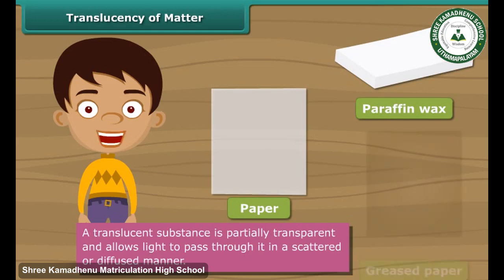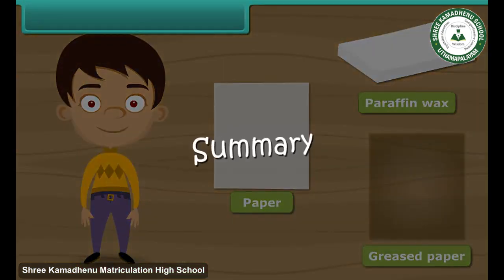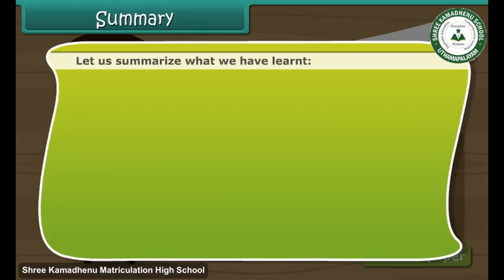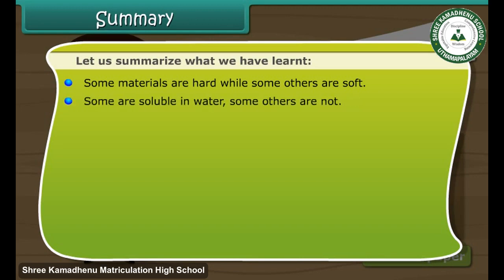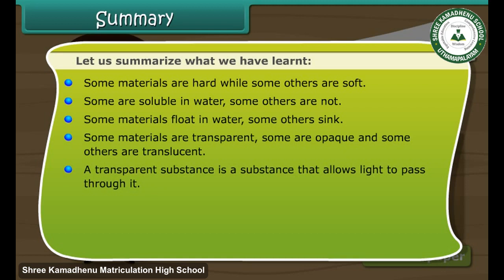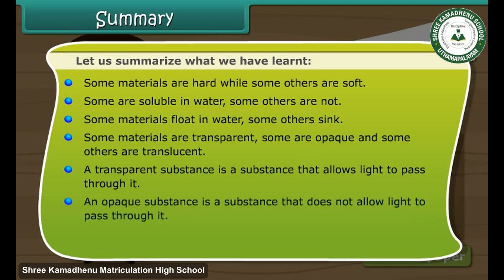Other examples of translucent substances are paper, paraffin wax, greased paper, etc. To summarize: some materials are hard while some others are soft; some are soluble in water while others are not; some materials float in water while others sink; and some materials are transparent, some are opaque, and some others are translucent. A transparent substance allows light to pass through it, while an opaque substance does not allow light to pass through it.